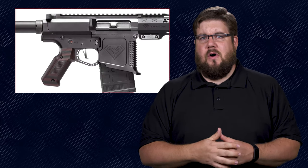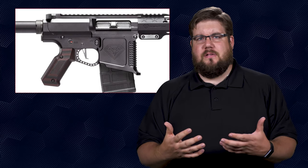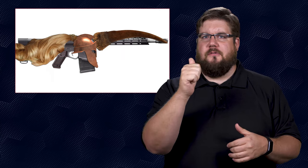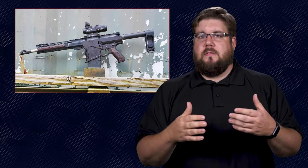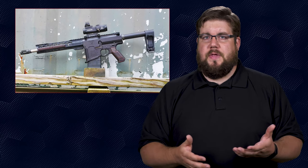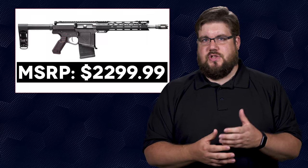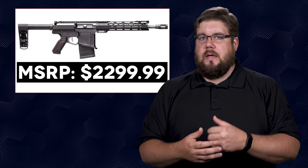I think that downward slant on the magwell really just hits my eyes weird. The whole thing looks like a knight's helmet with a rhino horn sticking out of the front and a ponytail out back. But besides my own discomfort with the styling, the Doublestar rifles are actually well built and this one carries a price tag to match — the MSRP on this is $2,299.99.